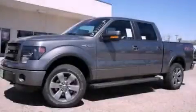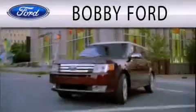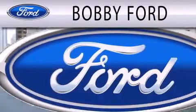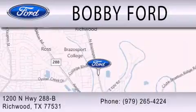Contact us today and schedule your opportunity to see this automobile in person. Bobby Ford is dedicated to doing everything possible to ensure that the experience you have selecting your next vehicle is as pleasant as possible. We are located at 1200 NHW 288B in Richwood.